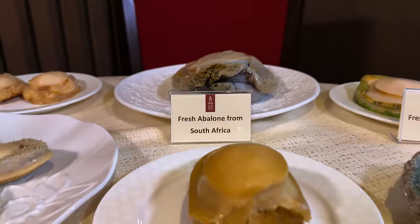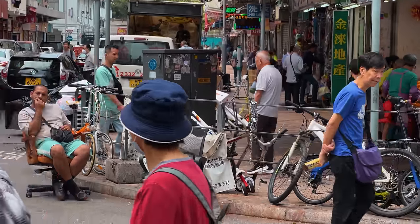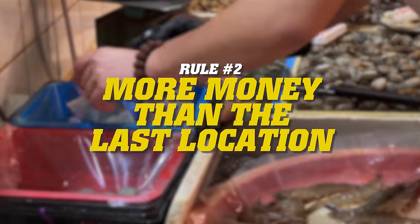Where I'll spend an outrageous amount of money on a tiny morsel of seafood. But in my goal to spend $1,000, there are two rules: I can only eat seafood, and at each location, I must spend more money than the last.